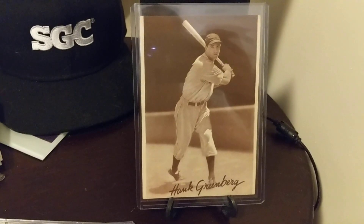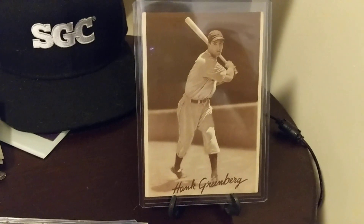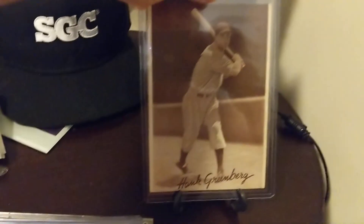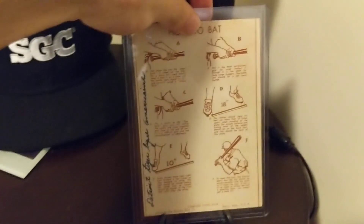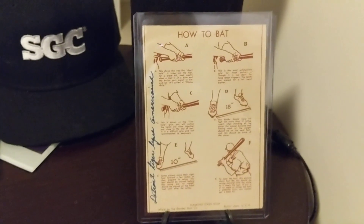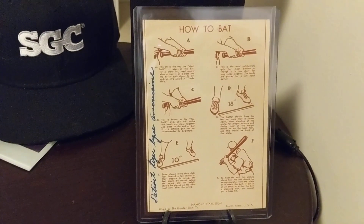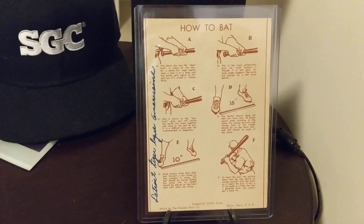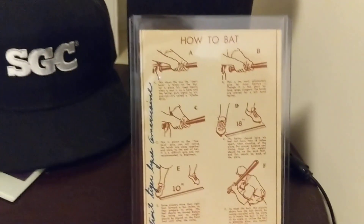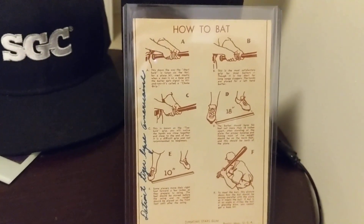I called Michael on video chat in the Uber, showing him what I believed was an R303A Greenberg, which I had never seen before. And I was super jazzed about it — so excited. I want to show you the back of this card too. You can see there's writing on here, but honestly I couldn't care less about it. The backs of these cards are really cool — they teach people how to play baseball, and the instructions are quite amazing and pretty detailed given that they're only a few sentences long.